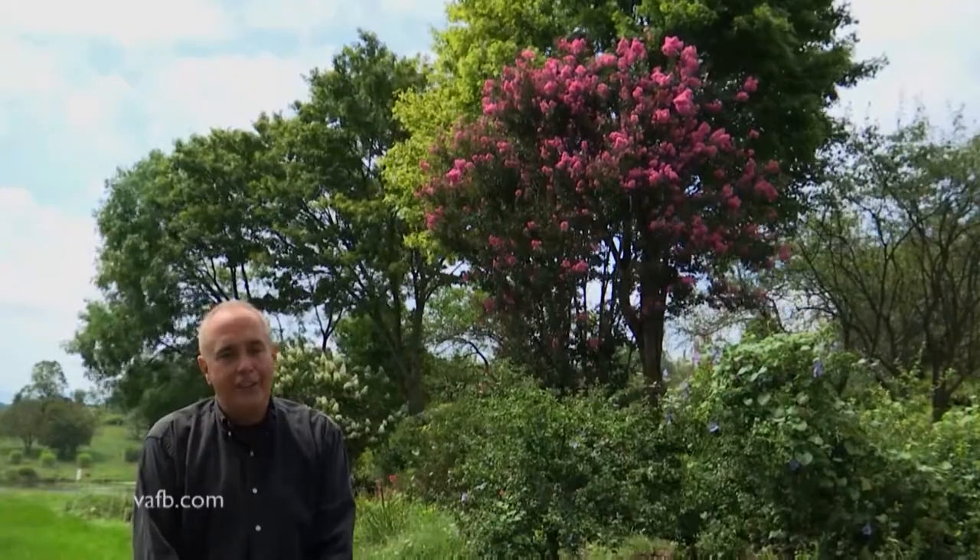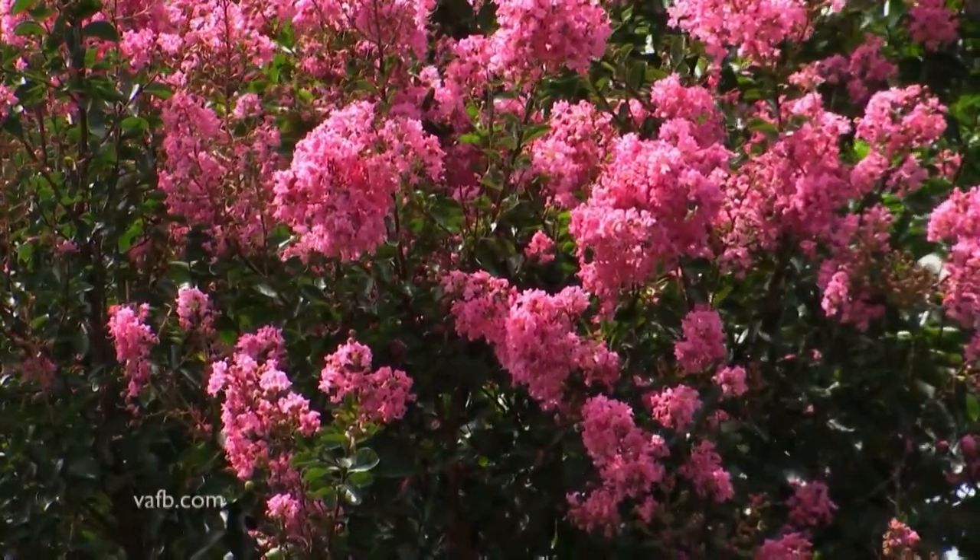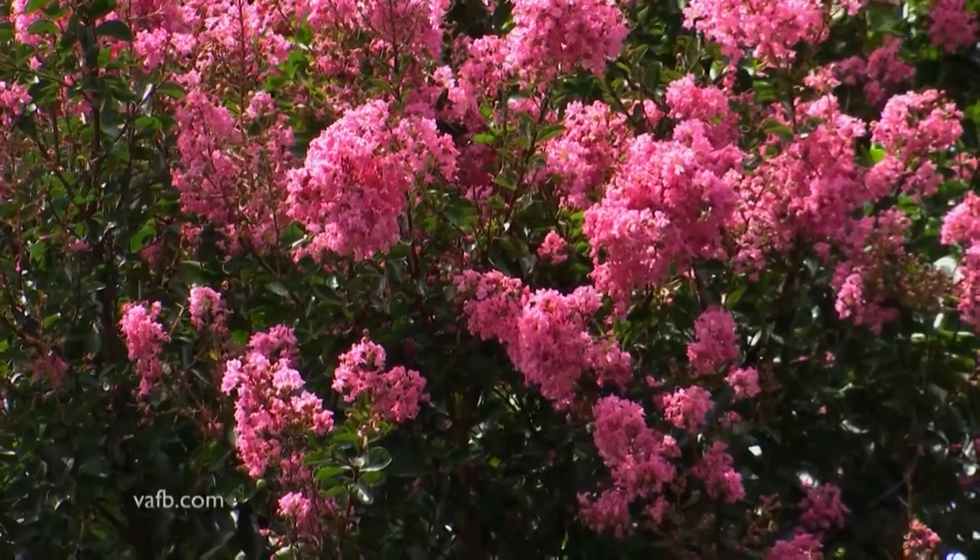My dad said we should prune it this year — it's getting too big. And I'm saying, no, look how beautiful it is behind me for a 25-foot shrub. Again, one of my top five varieties. Plant them in the garden — Sioux can take a little bit of bright shade, but mainly full sun, loves the heat.